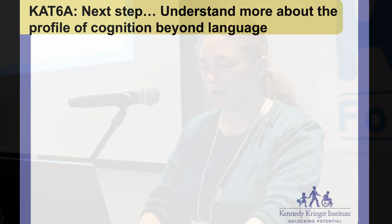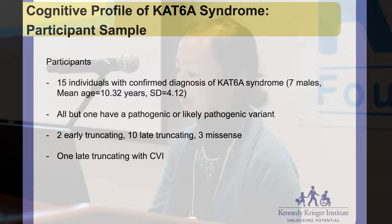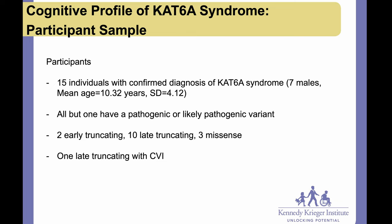The next step was to understand more about the profile of cognition beyond just language, which Dr. Morgan's group had characterized well. I'll now turn it over to Dr. Eng. I'm a pediatric neuropsychologist at Kennedy Krieger, and I've been seeing families and conducting studies. Over the past year we recruited about 15 individuals with confirmed diagnosis of CAT6A syndrome, verified with their genetic test records. About two had early truncating variants, about three had late truncating, and three had missense — so results are more driven by the late truncating group.